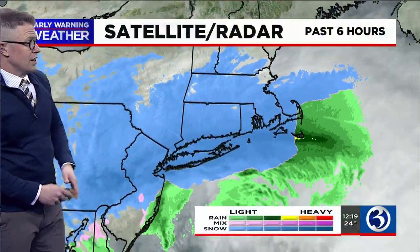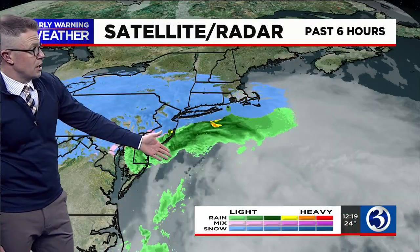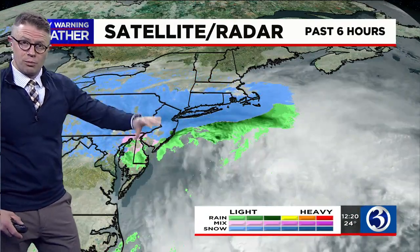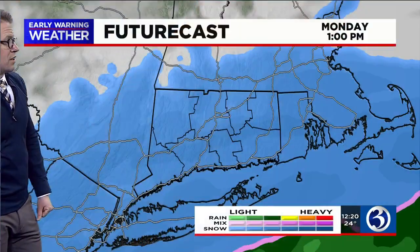The storm center is still intensifying — it's the counterclockwise circulation to the east of the Delmarva Peninsula, south of Long Island, moving very slowly from west to east. That counterclockwise flow is pulling more moisture in from off the Atlantic across southern New England. The bands of heavy snow currently throughout southern Connecticut will be lifting farther north as the day moves forward.